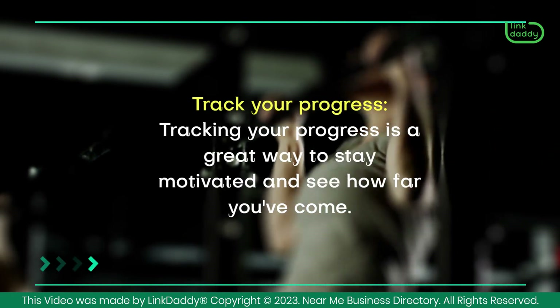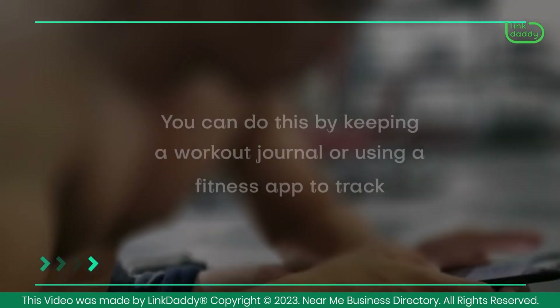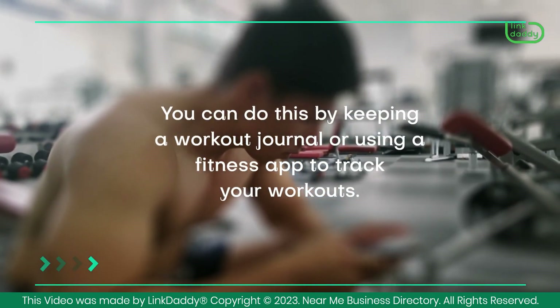Track your progress. Tracking your progress is a great way to stay motivated and see how far you've come. You can do this by keeping a workout journal or using a fitness app to track your workouts.